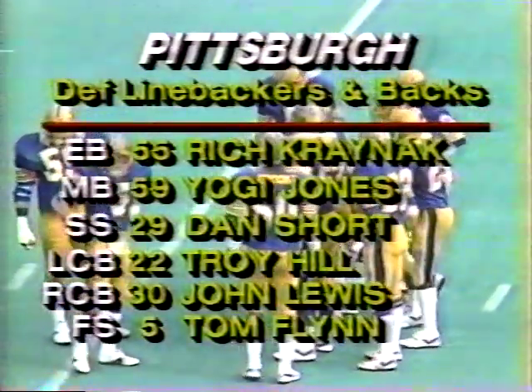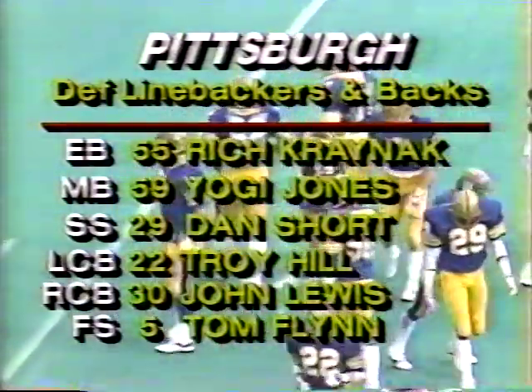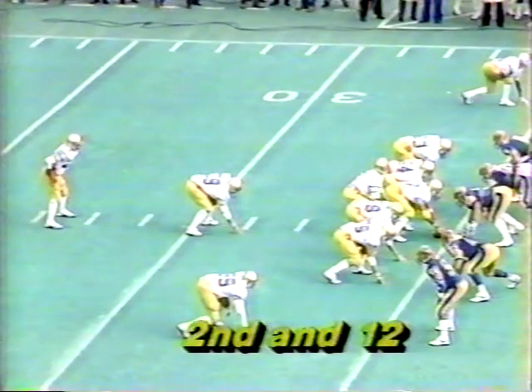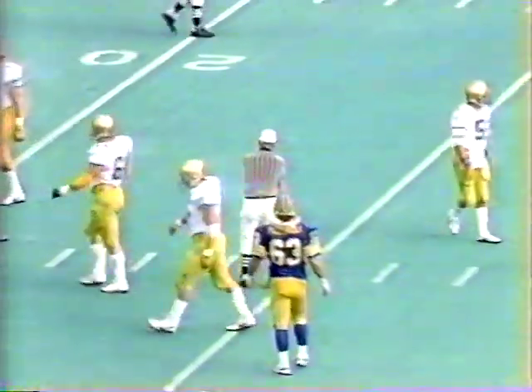Pitt's defense: Rich Kranick, Yogi Jones, Dan Short, Troy Hill, John Lewis, and Tom Flynn — defensive linebackers and backs. Keep an eye on Carter, he was injured last week against Navy and didn't play a whole lot. Second down and 12, Notre Dame at their own 35. Keel has time and is going to be sacked at the 24 by Bill Maas. Bill Maas broke through and had his man corralled at the 25-yard line.